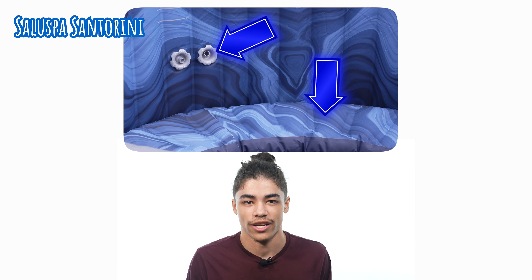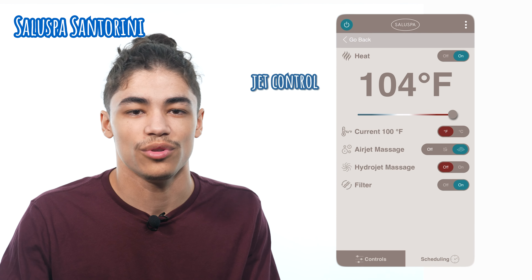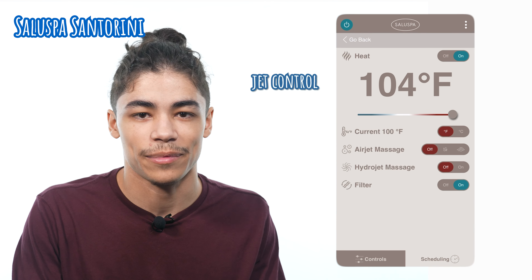Starting off our list with our best pick for the luxury tub that SaluSpa has to offer is the SaluSpa Santorini. This model comes anywhere between $900 to $1,000 and comes with a wealth of luxury features for you to enjoy. One of the first things that we liked about the Santorini we're going to be covering as a pair — the seats and the jets. They go hand in hand as they are often placed right next to each other, and you're going to be enjoying both in the hot tub at the same time. The chairs are going to be nice and tough yet still comfortable, and the jets are going to be providing that very relaxing bubble flow.